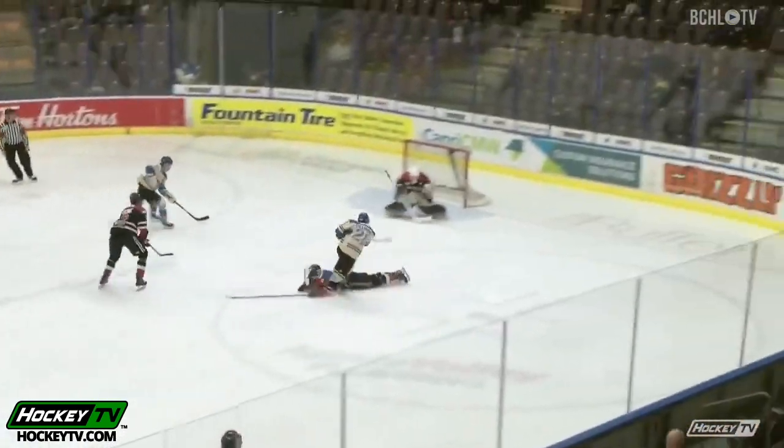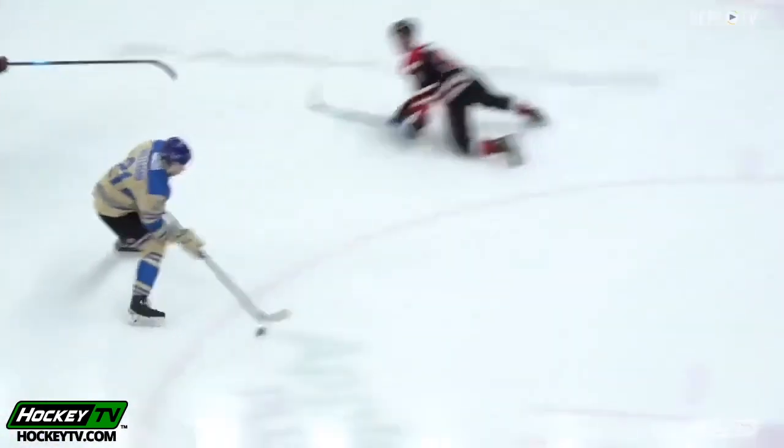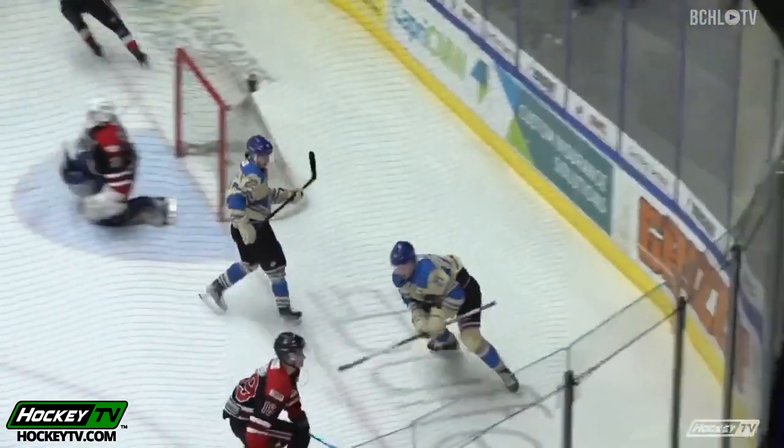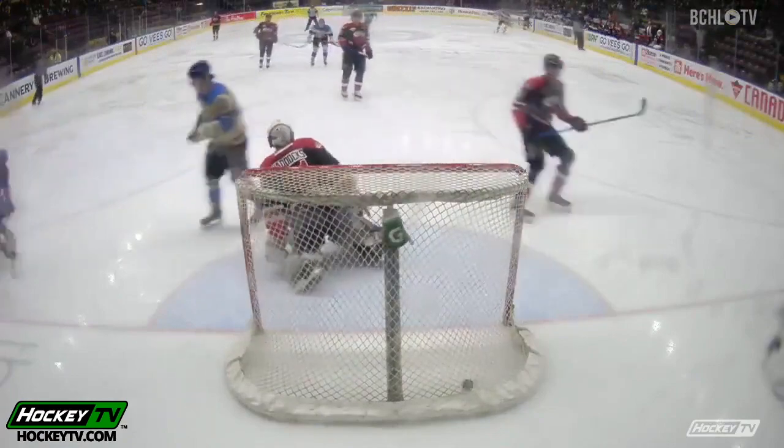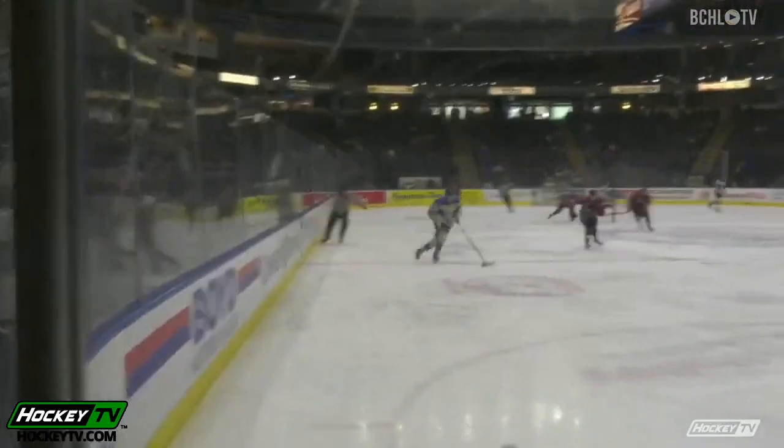Finn Williams from the right faceoff circle — he blocked a shot at one end, took the puck to the other end, and got to the right dot and snapped a shot over the glove side of Maddox. The sixth goal of the year for the captain, and at 14:12 remaining in the opening period, the V's have jumped out to a 1-0 lead.